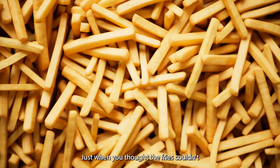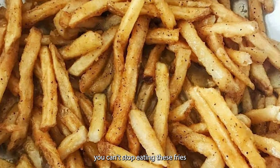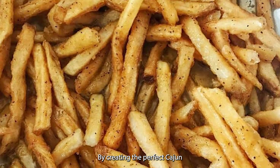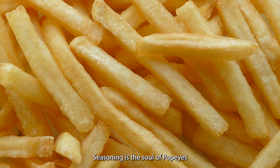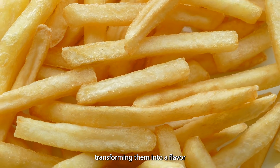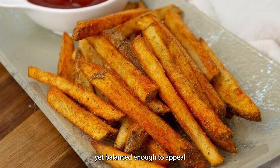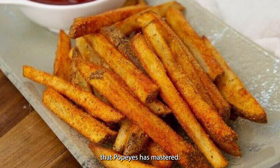Just when you thought the fries couldn't get any better, Popeyes pulls out their secret weapon. Ever wonder why you can't stop eating these fries once you start? The answer lies in a special blend of spices perfected over decades. But creating the perfect Cajun seasoning is harder than you might think. Seasoning is the soul of Popeyes Cajun Fries — it sets them apart from ordinary fries and transforms them into a flavor-packed experience. The challenge lies in creating a spice blend bold enough to stand out, yet balanced enough to appeal to a wide range of taste buds.